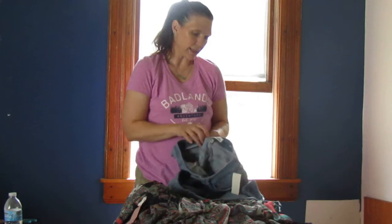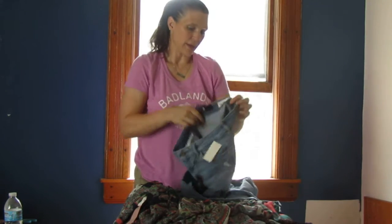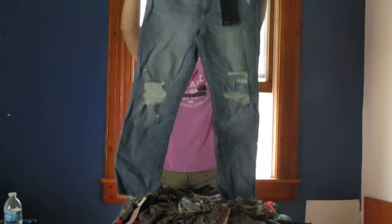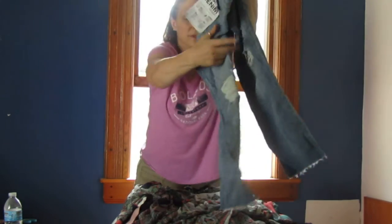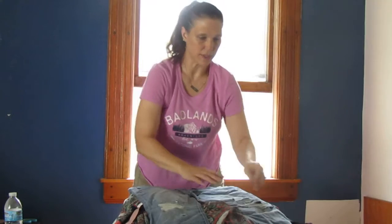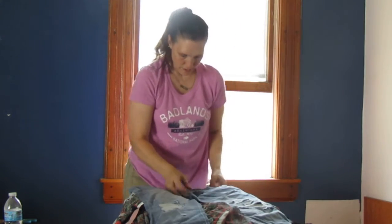We have some DL1961 jeans, size 30. It's got some distressing — you can see at the knees and the hem. That's awesome.